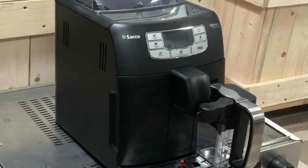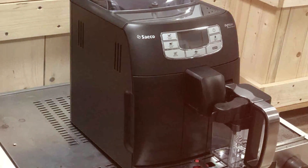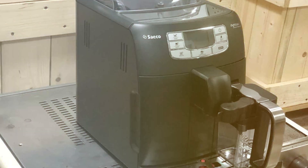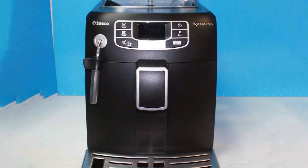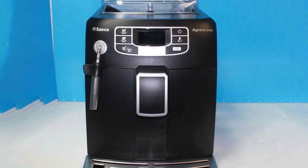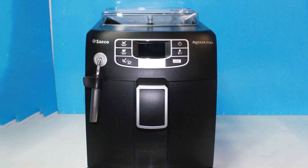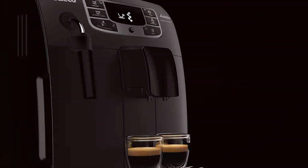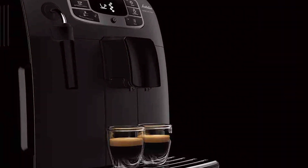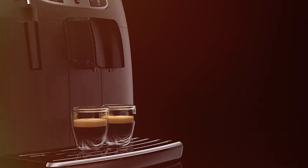The standout feature of the Intelia is its milk frothing system. It delivers perfectly frothed milk directly into your cup, creating a rich, creamy texture that's ideal for cappuccinos and lattes. The machine's ceramic grinders are another key asset, grinding beans with precision and ensuring optimal flavor extraction. The Saeco Intelia is not just an espresso machine — it's a daily companion for those who appreciate the art of coffee making, combining convenience, quality, and style, offering a top-notch coffee experience with every brew.